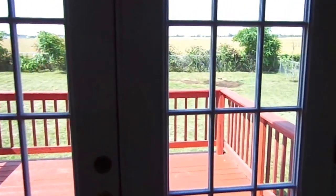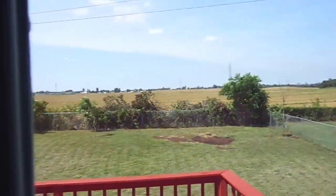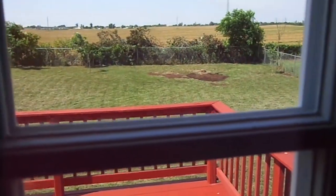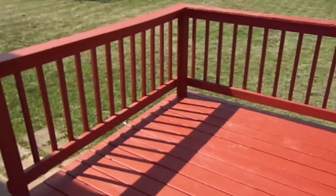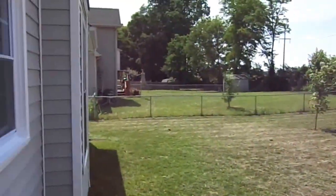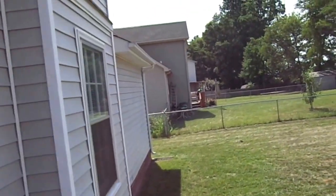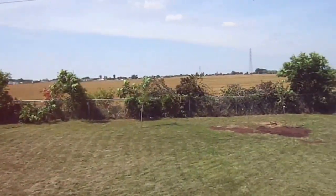Here's the back deck. Here's the — I don't know what size deck. Here's the back, and here's the view from the back of your deck. That fence — it's all completely fenced in.